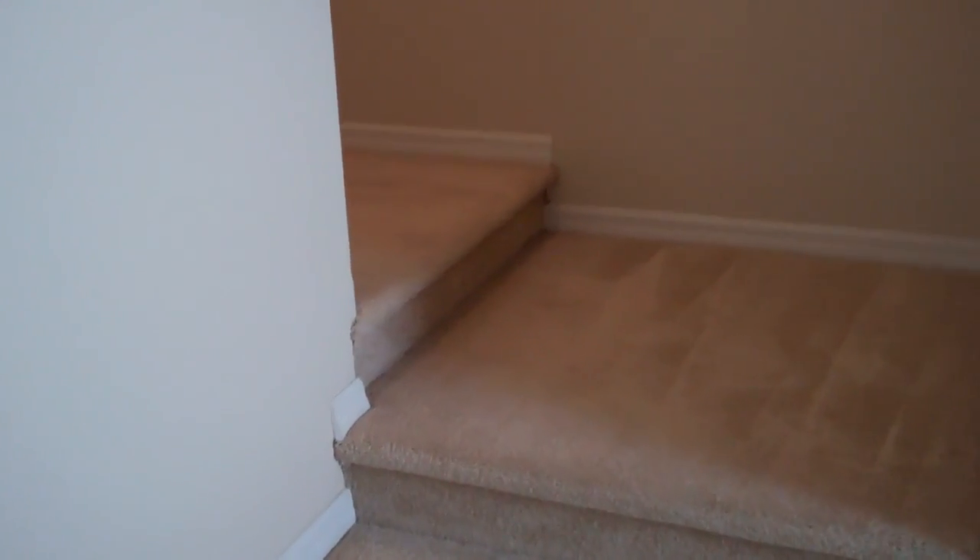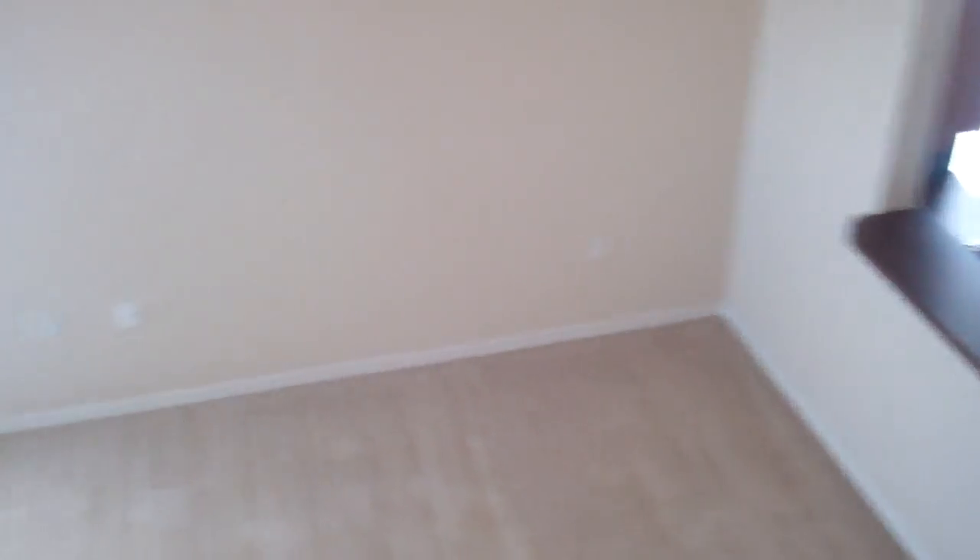This is the staircase going up to the loft from the living room. View of the living room from the loft.